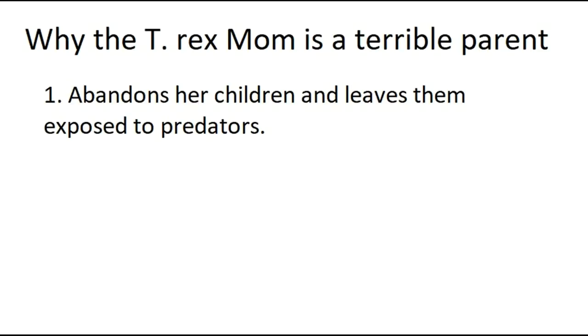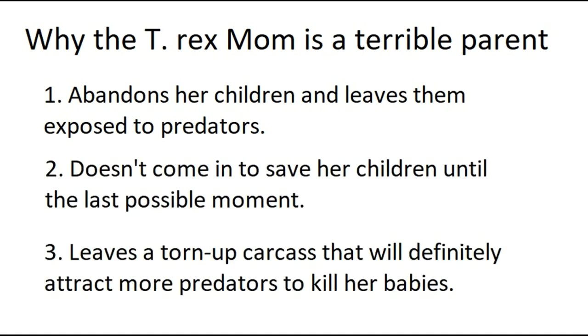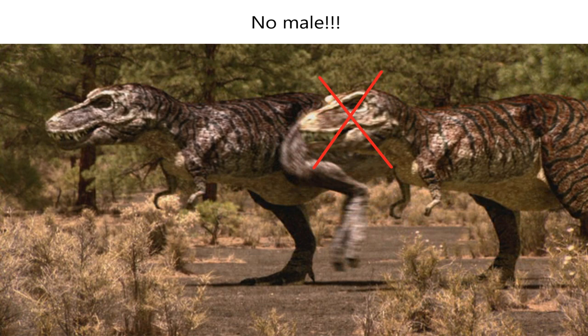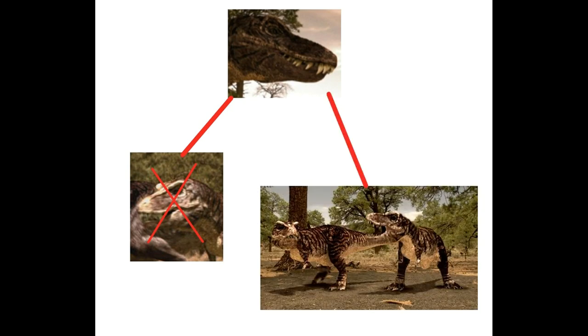Any sane predator would turn tail and run immediately, but this Nanotyrannus apparently tries to get around the mom and kill her baby. He fails, and the mom crushes him in her enormous jaws, then drops him and tears apart his corpse with her foot claws to use as a warning. I have to question the mom's parenting skills here — from leaving her young completely vulnerable while hunting, to only showing up at the last possible moment, to leaving a torn-up carcass that will attract predators. The male is never seen again — so apparently this psychotic T-Rex mother murdered her own mate and is now trying to kill her kids too.